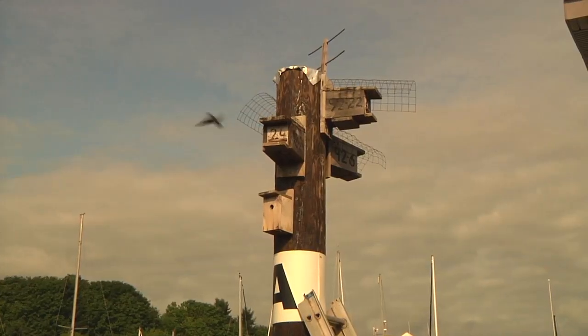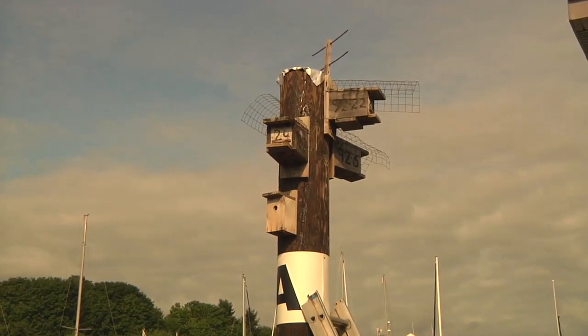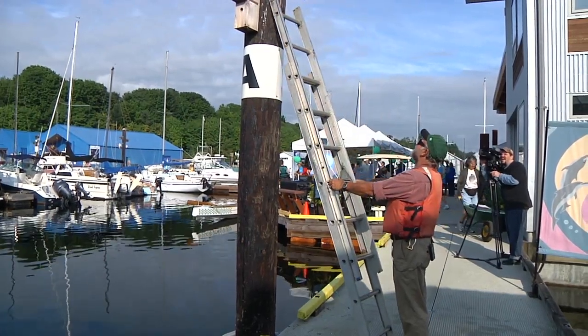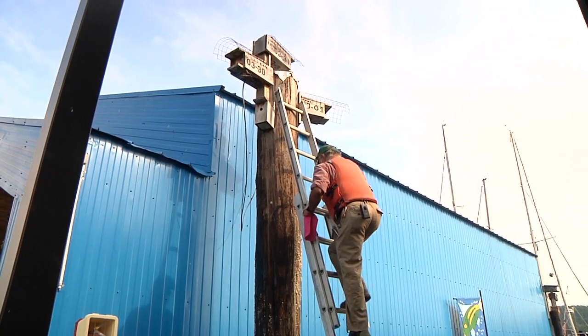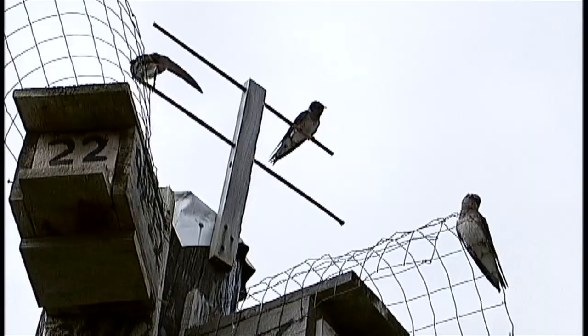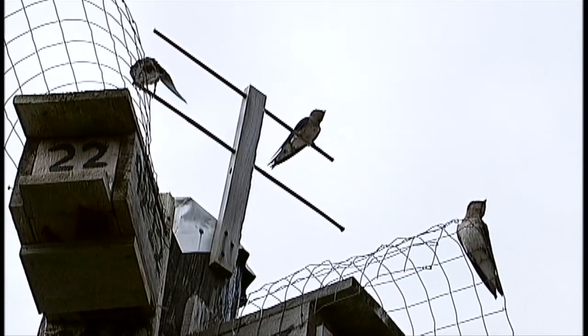The recovery program has helped the Purple Martins regain all of their historic territory except part of the Fraser Valley. And they have extended their range beyond Campbell River, nesting in the Broughton Archipelago off Johnstone Strait, and for the first time on the west coast at Bamfield.